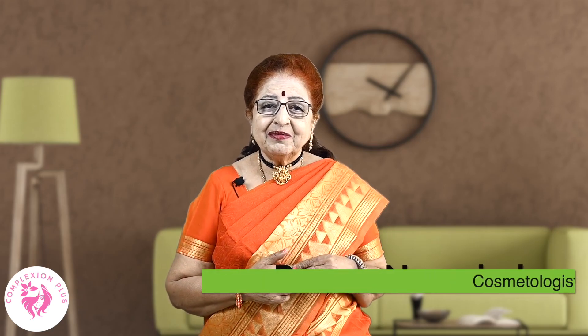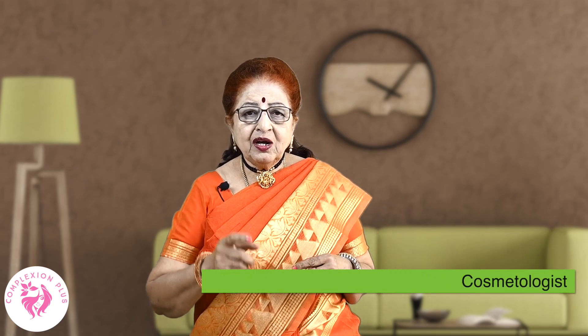Hi Friends, I am Prema Narasimhan. Today's topic is Puffy Eyes.